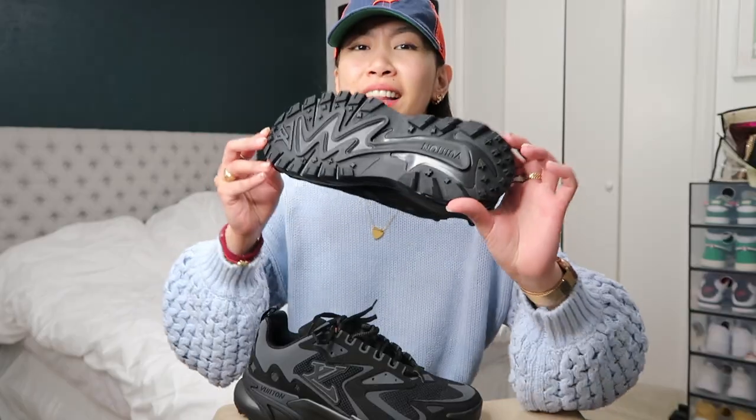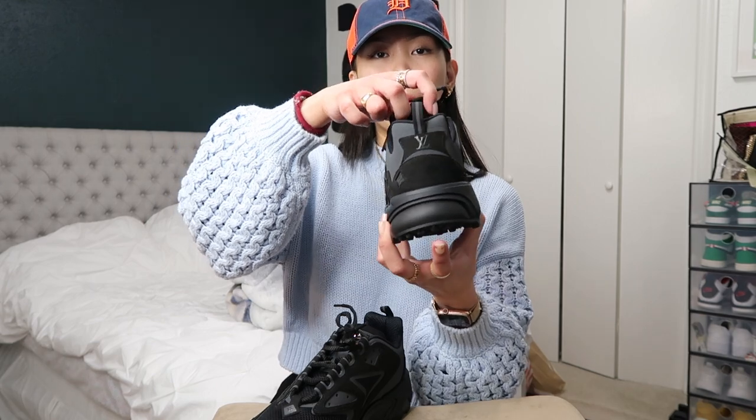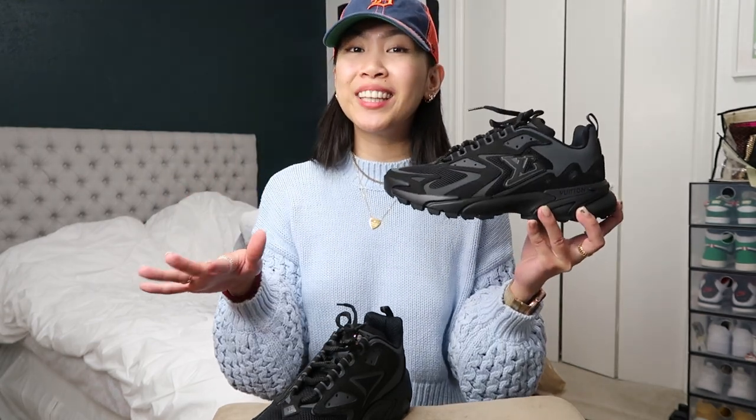Look at all that detail — this shoe actually has some weight compared to regular sneakers. So if you're running with this or just wearing it for fashion, I feel like the weight might help you burn more calories! I do want to tell you about shoe sizing: in men's Louis Vuitton, you subtract 2 from your regular size — so if you're a size 10, you're a size 8 in LV. But that's only men's; women's is your regular size. For reference, this is a size 7 in Louis Vuitton. I just love how lowkey and minimal this shoe looks — nothing extra, which I love.